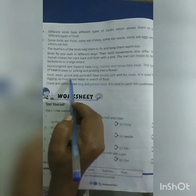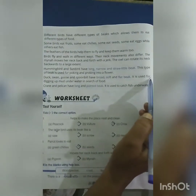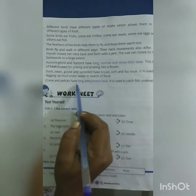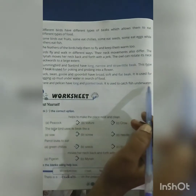Ducks, swan, goose and spoonbill have a broad, soft and flat beak. It is used for digging up mud underwater in search of food. Crane and pelican have a long pointed beak. It is used to catch fish underwater.